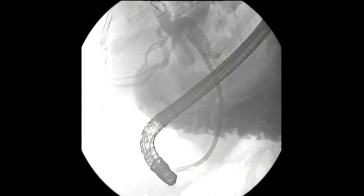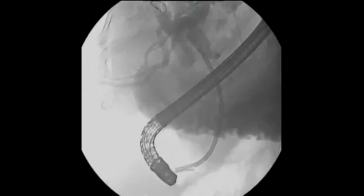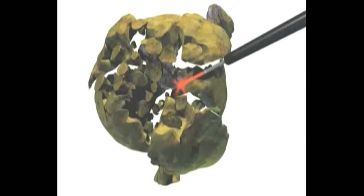It is important to note that there were no immediate or future complications noted. In conclusion, the use of Holmium laser with SpyGlass is a valid endoscopic alternative for the treatment of large stones. The SpyGlass system, with its direct visualization of the bile ducts and stones, makes the treatment safe and effective.